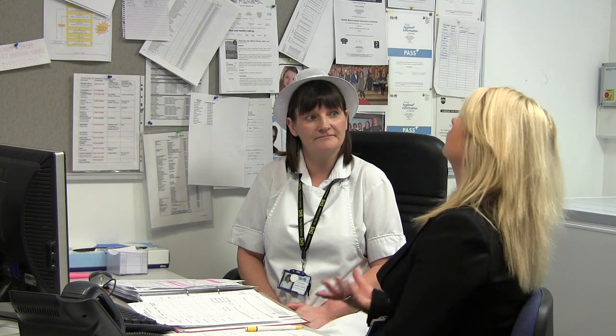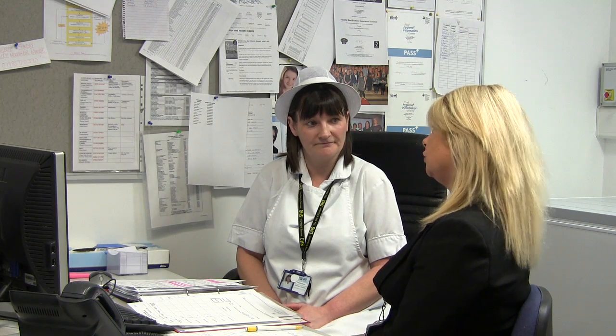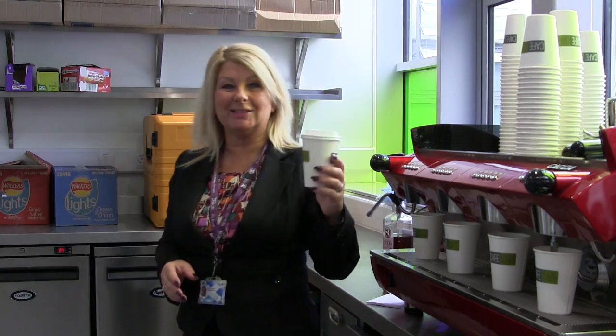Okay Tracey, that sounds so much easier than the system that you had to use before. So thank you very much for showing us the system today. You're welcome. As you can see, the new system has made everything a lot easier and Fife Council is definitely moving into the 21st century. Thank you for joining us.